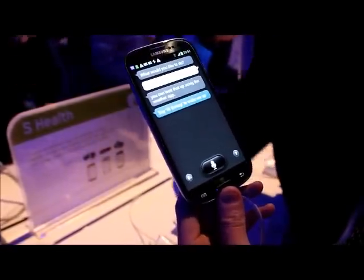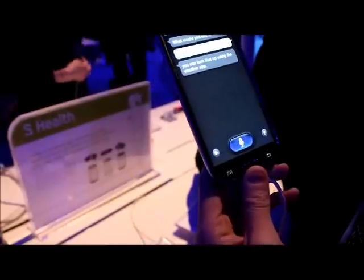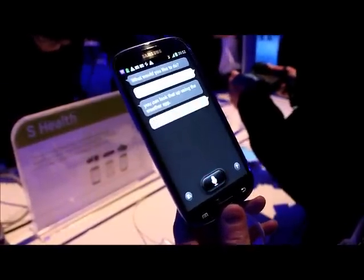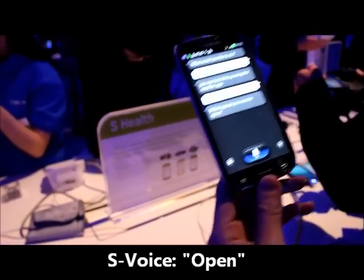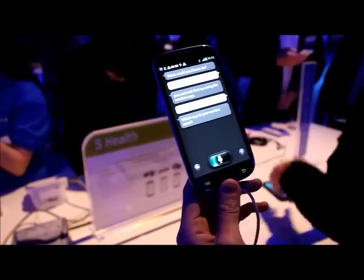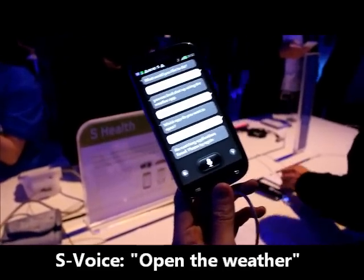So when you have a video playing, you can do that by pressing the handle. Open the weather app. Weather. So you pop it up. Open the weather app. I'm launching applications. So this is going well.